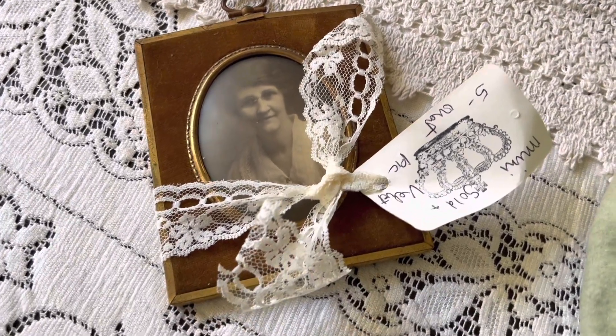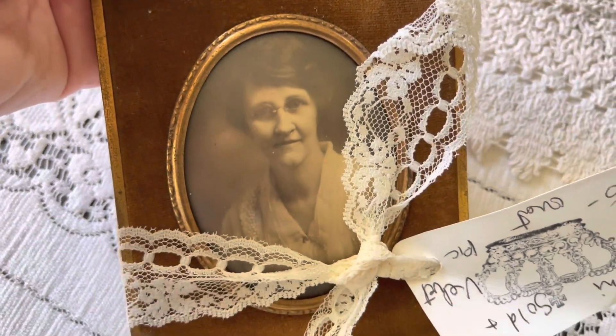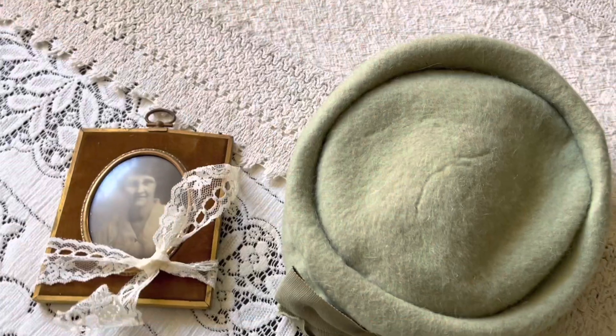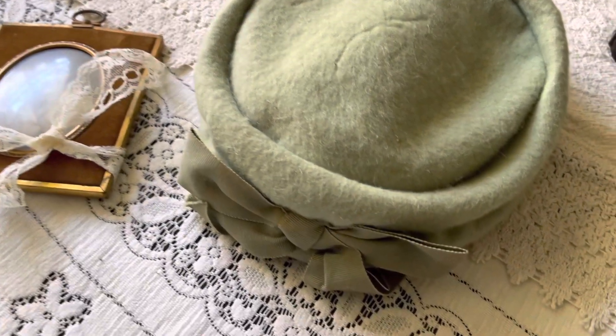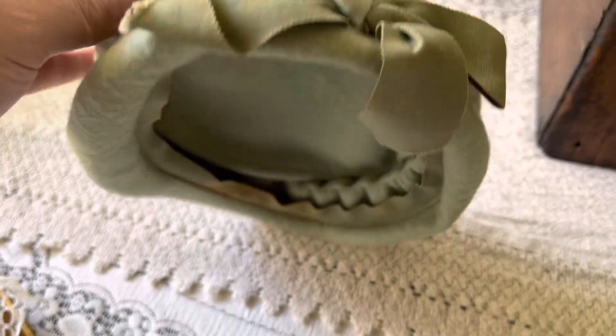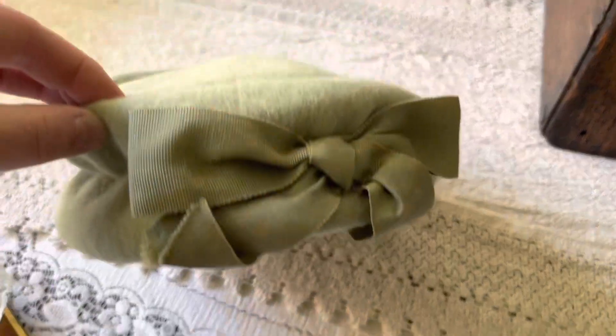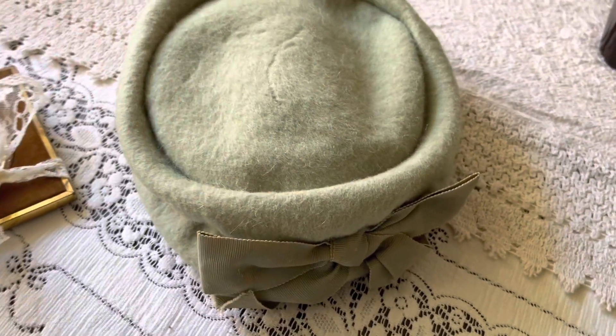I purchased this beautiful vintage picture frame for $5 and I thought this would look nice in my bedroom, and then along with the picture frame I found this vintage hat and I just love the color of it and the bow, so I'm going to stick this in my bedroom as well and I paid $7 for the hat.